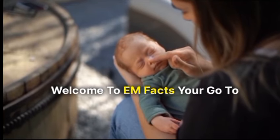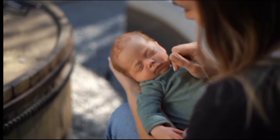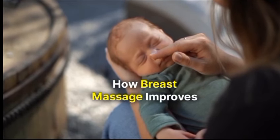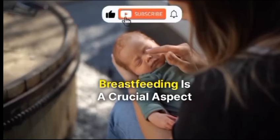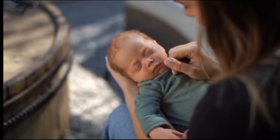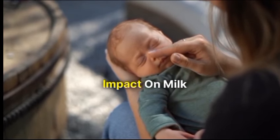Welcome to EM Facts, your go-to channel for evidence-based information on maternal health and parenting. Today, we're diving into a topic that many new mothers find intriguing and beneficial: how breast massage improves milk supply. Breastfeeding is a crucial aspect of early infant nutrition, and understanding ways to enhance milk production can be a game-changer for new moms. Let's explore the science behind breast massage and its positive impact on milk supply.